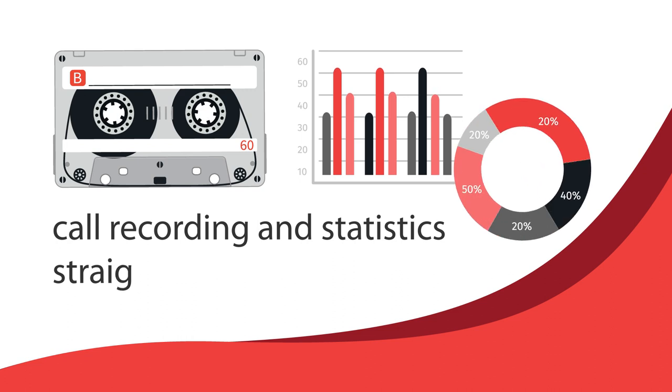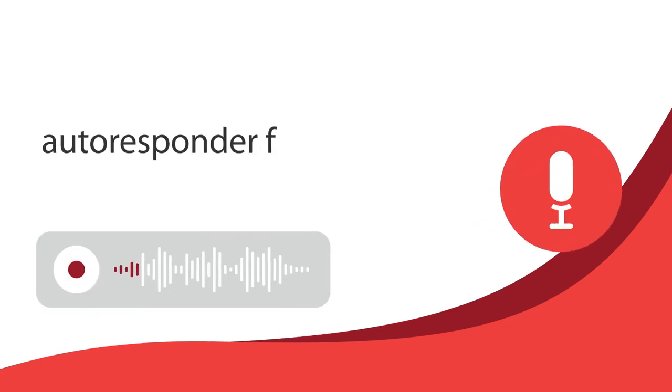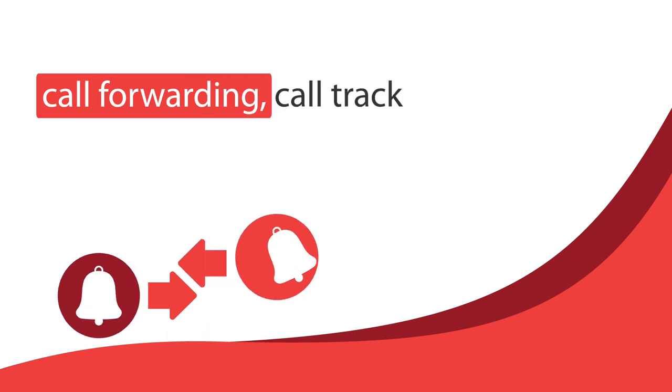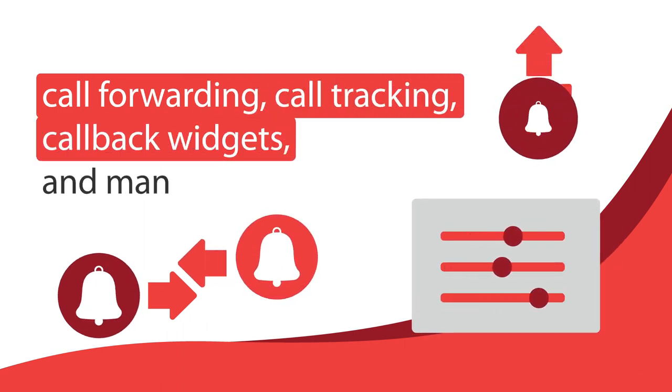Call recording and statistics straight from Shopify, autoresponder for off hours, conditional and unconditional call forwarding, call tracking, callback widgets, and many other features.